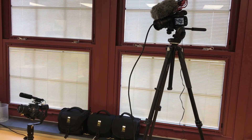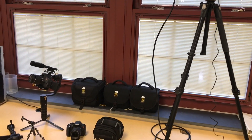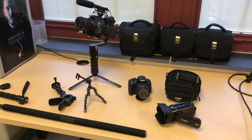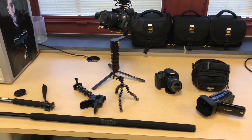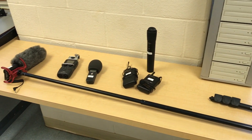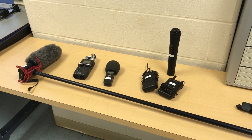Here's some of the equipment that we use in class. We use Canon Rebel DSLR style cameras as well as the Canon Vixia video camcorders. We have a variety of camera mounts including gimbals, monopods, tripods, and other accessories. We also have different kinds of audio including boom mics, shotgun mics, wireless mics, and even the Zoom audio recorders.